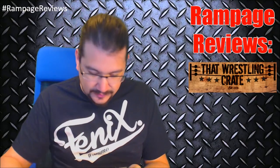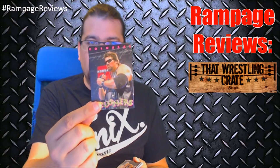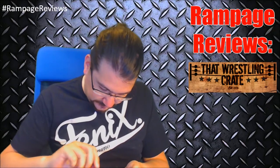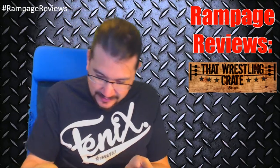The first one we have is Macho Man — pretty cool. Colossal Crushers, being Diesel. We have the Steiner Brothers. This one is the Quebecers. I've got a second Macho Man card — pretty sweet. And we've got Doink the Clown. These are pretty rad. They're actually thicker than a regular card, which is pretty cool. I need a binder for the cards I'm winding up with now.